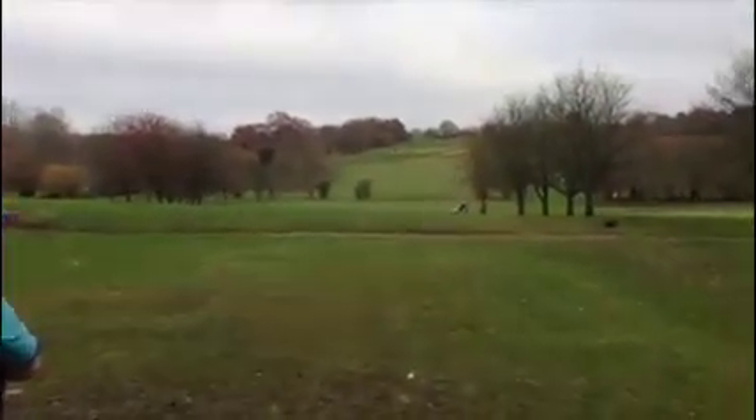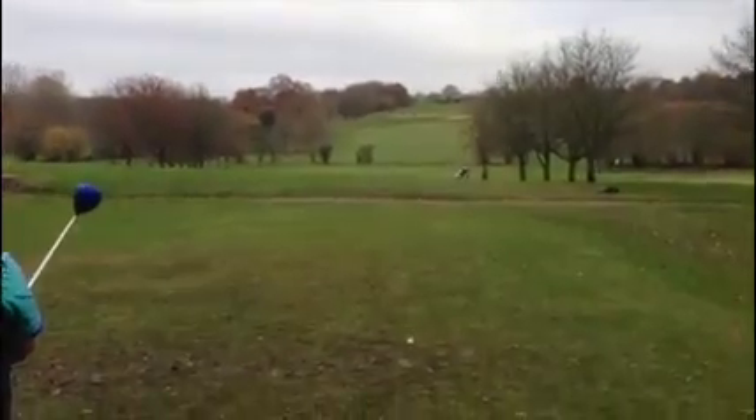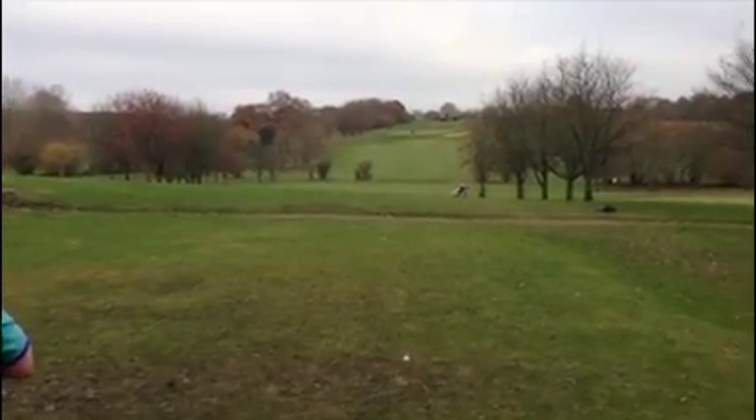We've got a 300 yard par 4, pretty straightforward. Got Steve on the tee — what are you thinking Steve? Somewhere up the left really, try and rip it, get that bunker out of play. Nice one, stick one up there then.